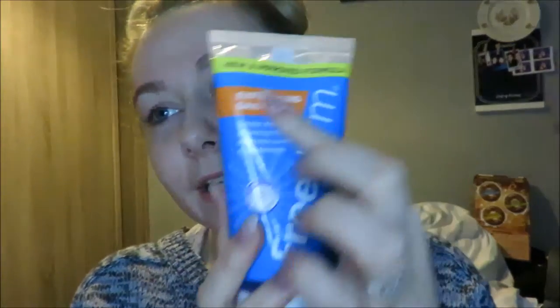Now I wash my face and I use Freedom exfoliating daily wash just to wash my face. Yeah, this is what I use.